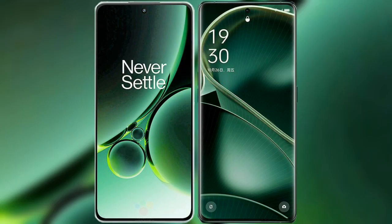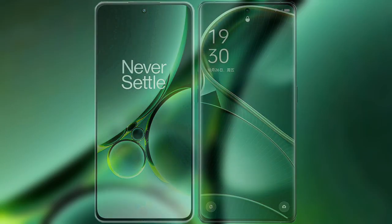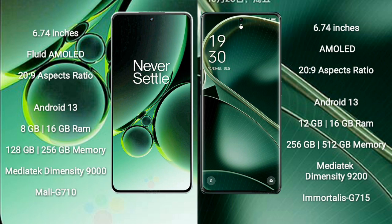I will compare the new OnePlus Nord 3 with Oppo Find X6. OnePlus Nord 3 comes with a 6.74-inch flat AMOLED display. Oppo Find X6 also comes with a 6.74-inch AMOLED display.